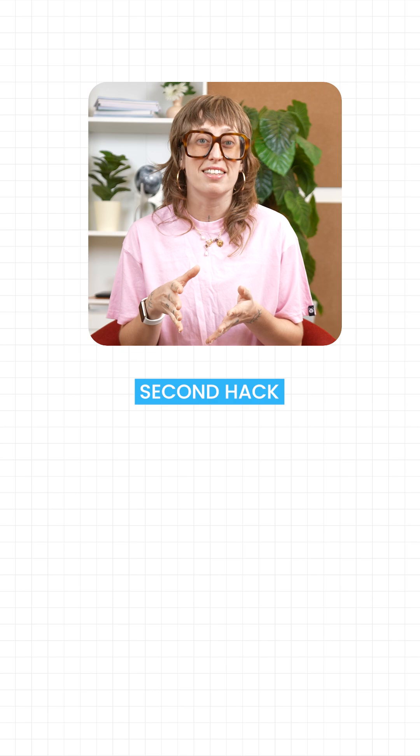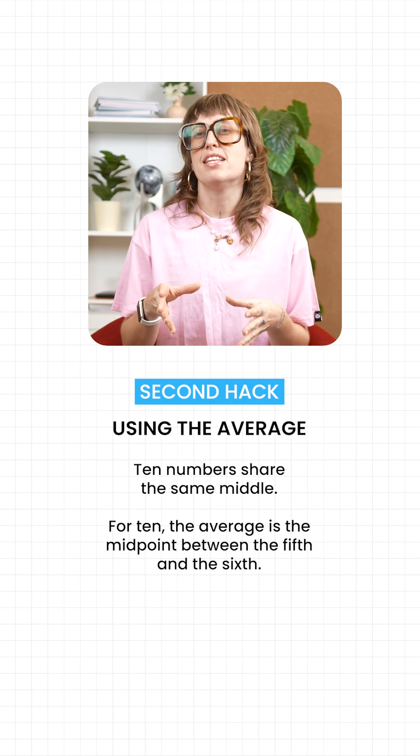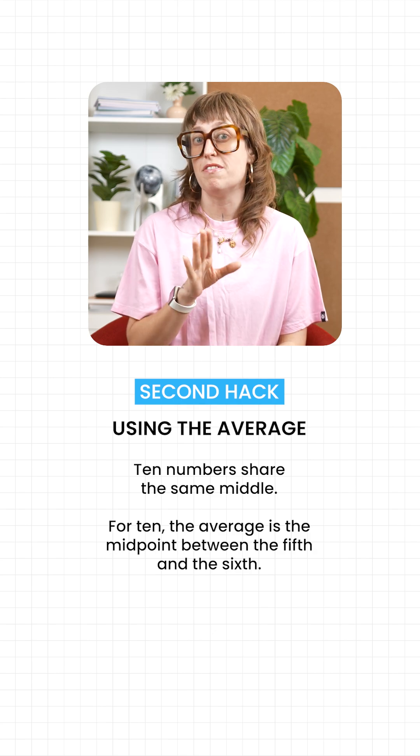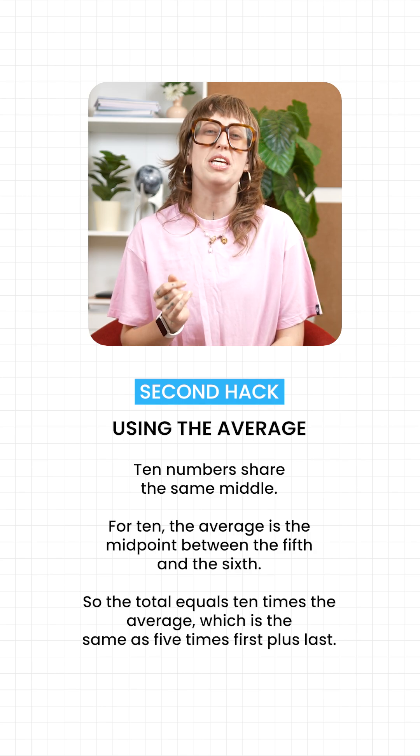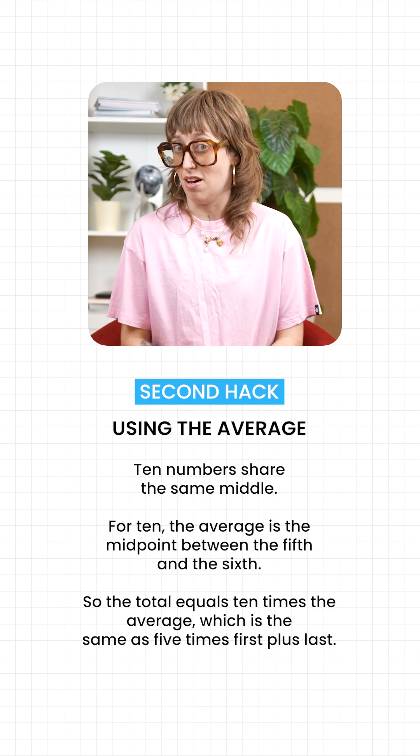And here's the second hack: using the average. 10 numbers share the same middle. For 10 numbers, the average is the midpoint between the fifth and the sixth. So the total equals 10 times the average, which is the same as five times first plus last.